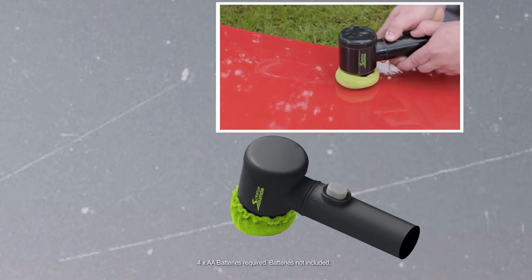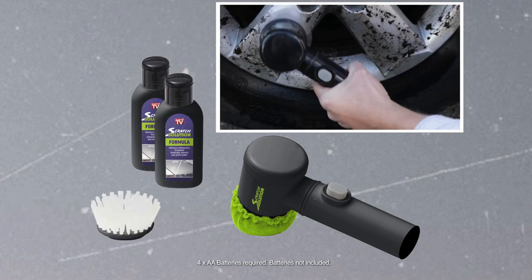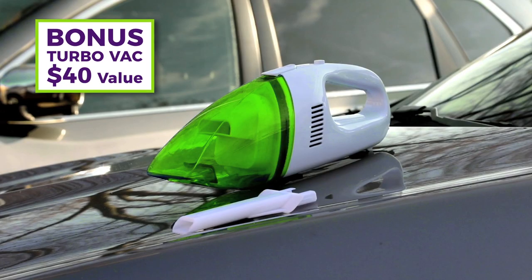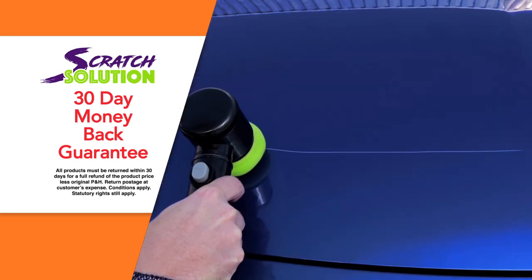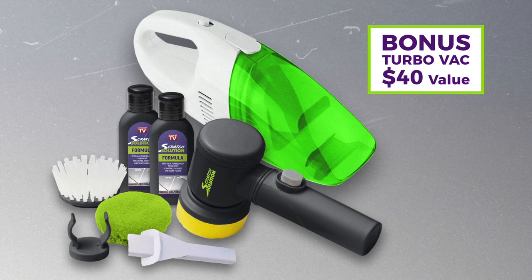You get the applicator tool with microfiber polishing pad, two bottles of Scratch Solution formula, a cleaning brush attachment and a hook for easy storage. But wait — order right now and we'll give you a bonus Turbo Vac portable car vacuum cleaner worth $40. Just plug it into your car for quick cleanups wherever you want. And Scratch Solution comes with Global Shop Direct's 30-day money-back guarantee. You get all of this for one incredible price. Don't miss out — order Scratch Solution today!